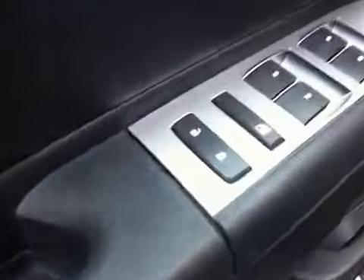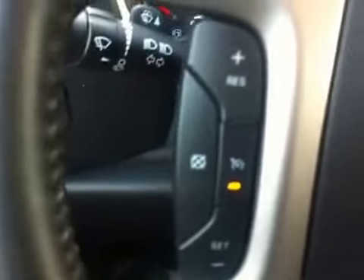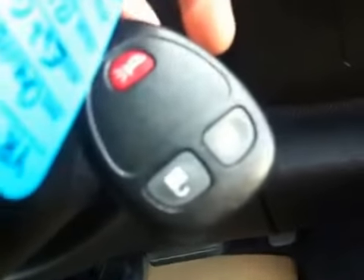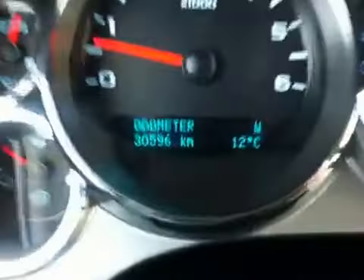Power door locks, windows and mirrors. Interior light controls, tilt steering wheel, cruise control. Stereo audio and volume controls as well as Bluetooth. Key of the century. Driver information center.